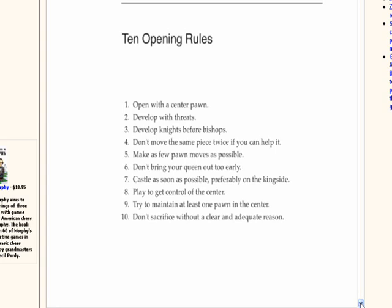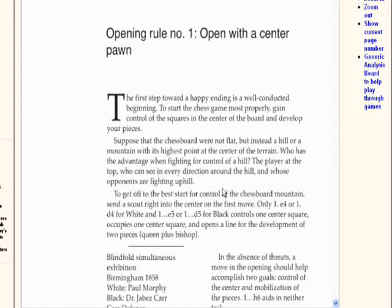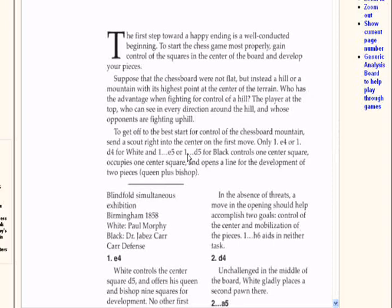So these ten opening rules: open with a center pawn, with an example game. The first step towards a happy ending is a well conducted beginning. To start the chess game most properly, gain control of the squares in the center of the board and develop your pieces. Suppose the chess board were not flat, but instead a hill or a mountain, with its highest points at the center of the terrain. Who has the advantage when fighting for control of a hill? The player at the top, who can see every direction, while his opponents are fighting uphill. So basically, treat the center as a virtual hill — your pieces in the center are like they're on top of the hill.